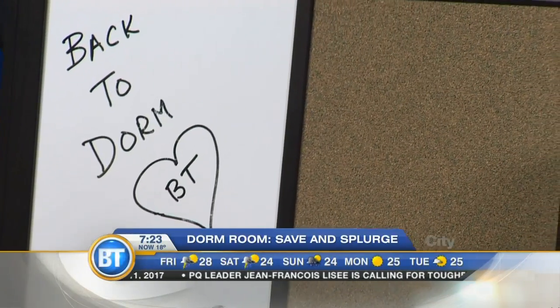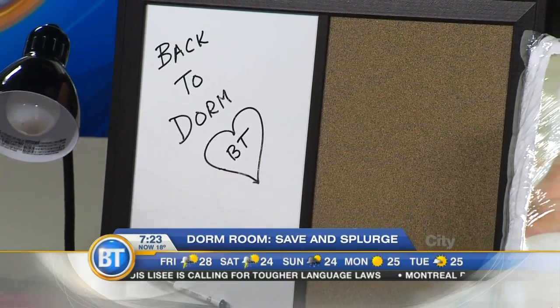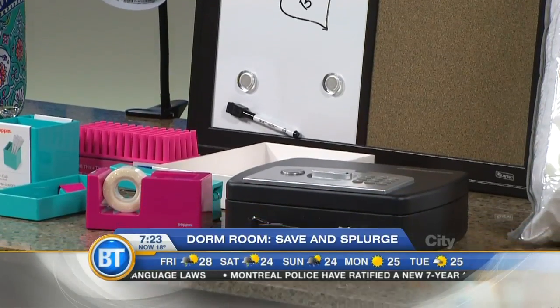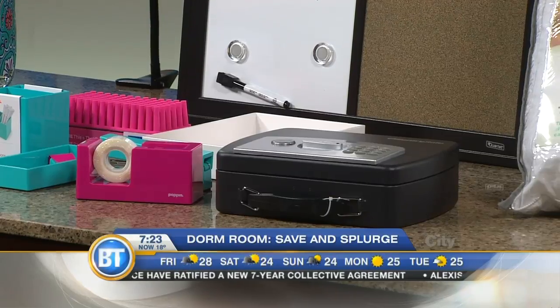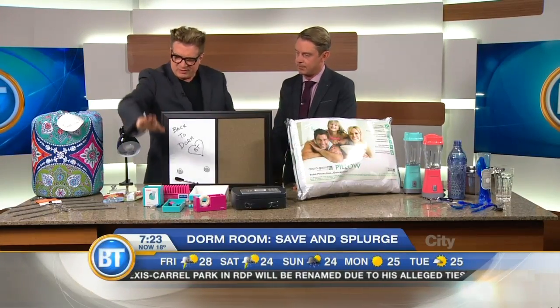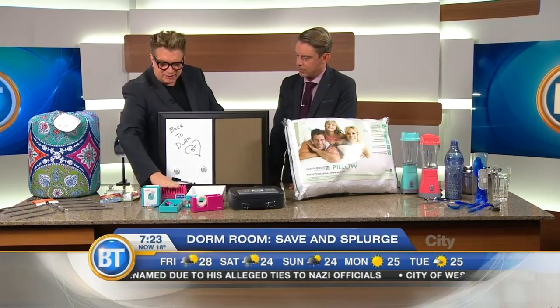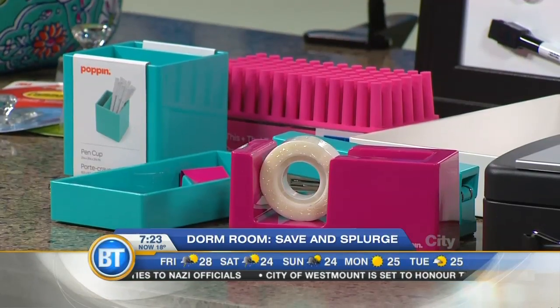I always suggest getting a little in-room safe or lockbox. It's great to hold your passport, jewelry, money — anything that means something to you. Under $50, and it's a great idea. You'll always keep it for the rest of your life. Also invest in some Poppin' brand desk accessories — they're really fun colors, super high quality acrylic, very stylish and on trend. They're basically the Pantone colors of the year.